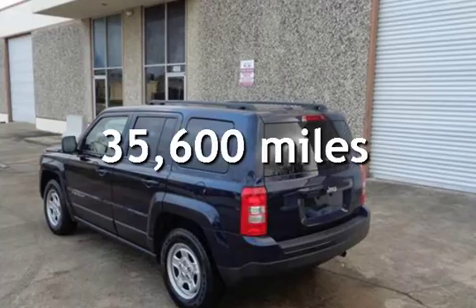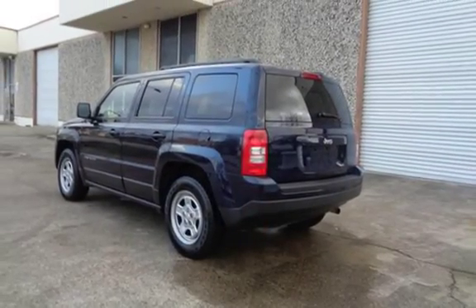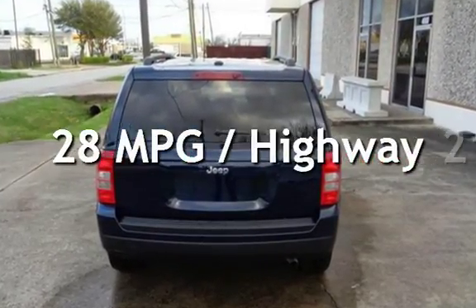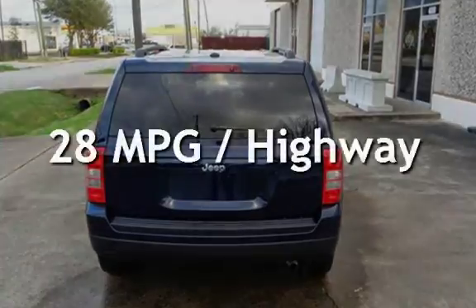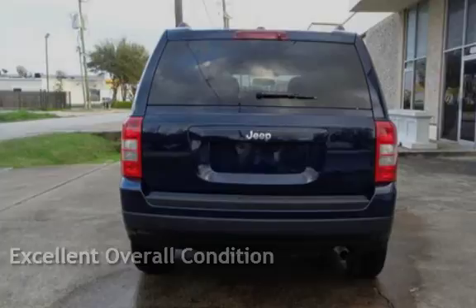This Jeep is a great value with less than 36,000 miles on the odometer. Estimated fuel economy for this vehicle is 21 miles per gallon in the city and 28 miles per gallon on the highway. This vehicle is in excellent overall condition.